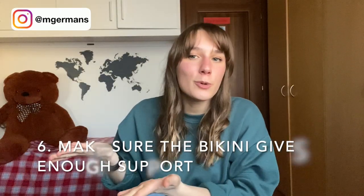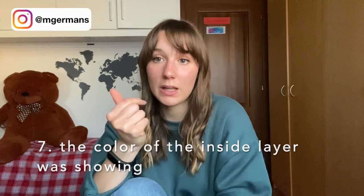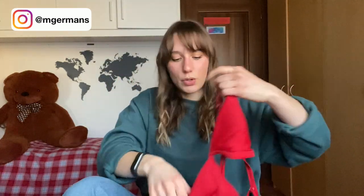If you have bigger boobs, also make sure the bikini gives enough support. Another issue I've seen in YouTube videos — though it hasn't happened to me — is that the inside lining, which can be white, may show from the outside. So for example, you could end up with a red bikini visibly lined with white on the edges. Again, read the reviews to find out if this is a problem.